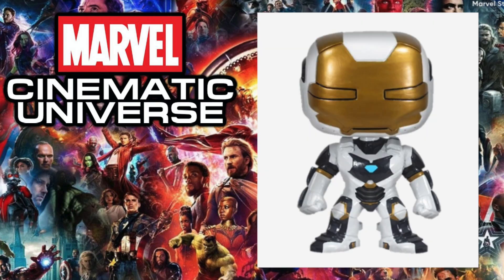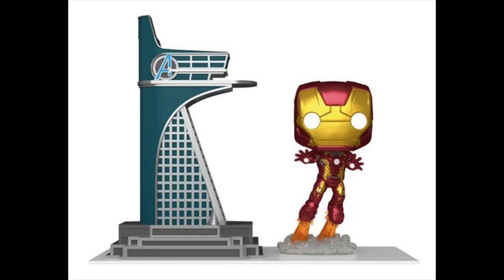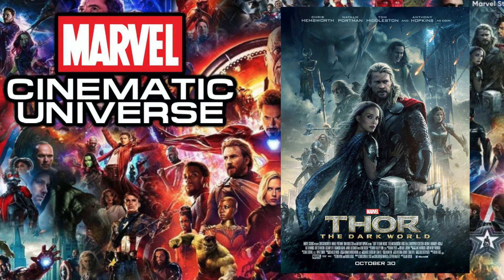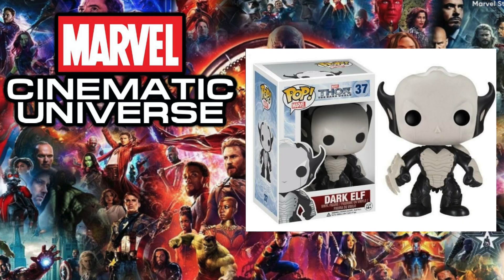Next up is 2013's Iron Man 3, and the pop I chose is the Deep Space Suit. For Iron Man 3 there have only been four pops — I'm not exactly sure if the newly released Pop Town of Iron Man counts — but there's something about the Deep Space Suit with that white outfit that just looks really cool. There's also a James Rhodes pop in that lineup, but the Deep Space Suit stood out to me.